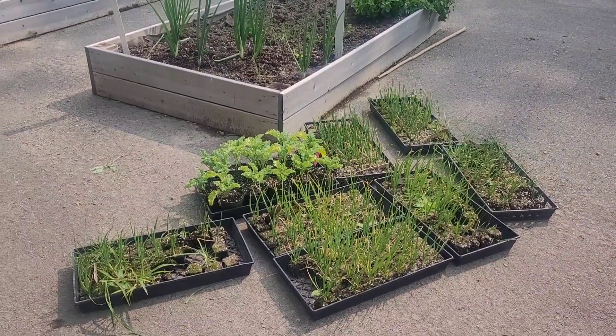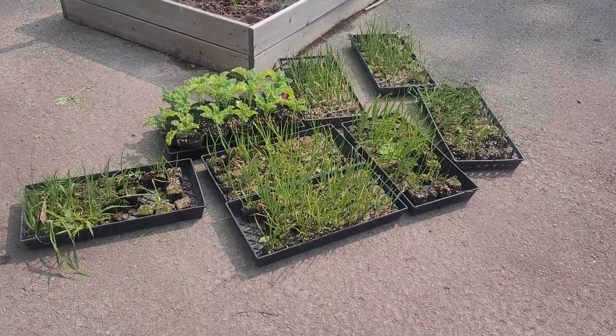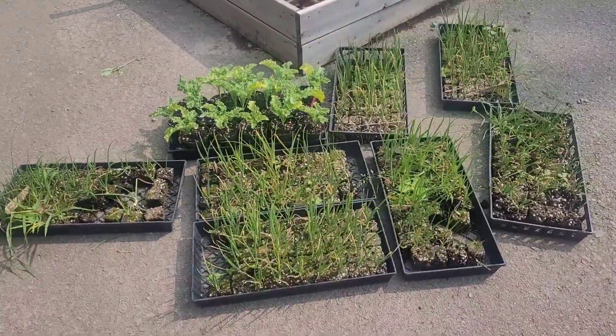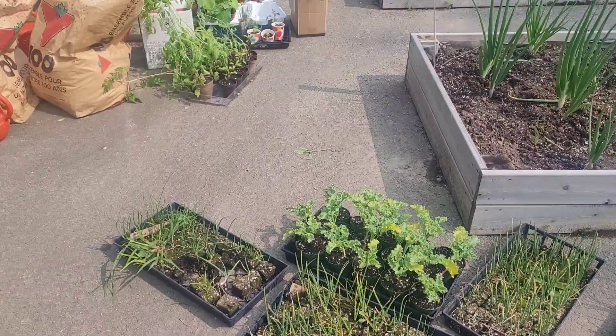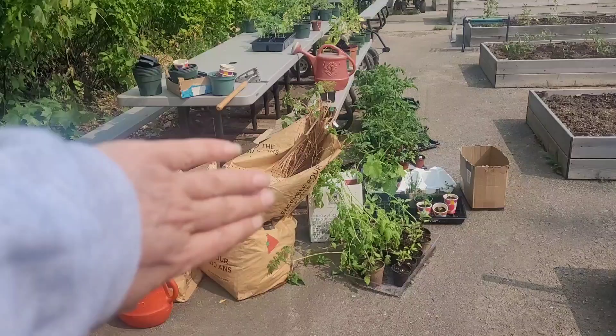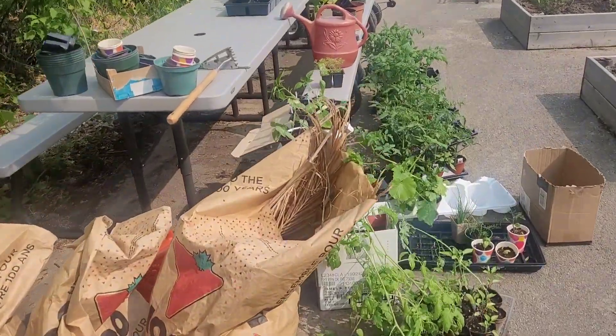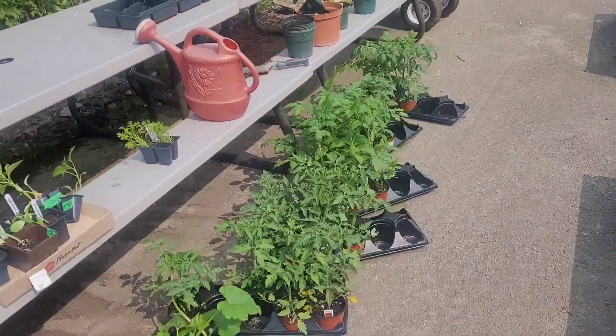Good morning everybody from the gardens! Can you see that wonderful donation in front of me? Those are all onions and some kale. So those will be getting planted into the garden soon. We are slowly plugging away — don't mind the brown bags, that's from the teacher and the kids picking up. We are slowly getting the things into the beds.